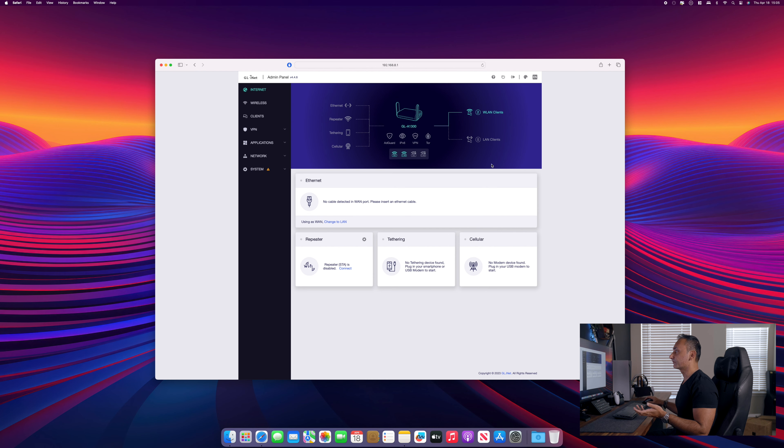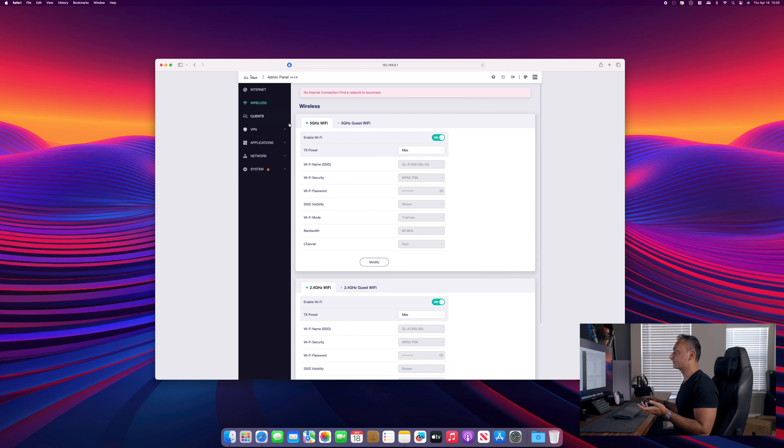Before we get connected to the internet, let's change the Wi-Fi SSID name and password away from the default values. Click on Wireless, and under 5G Wi-Fi you will find the Wi-Fi name (SSID) and Wi-Fi security. I'm going to click Modify and change my SSID to "Infinite Life 5G" and give it a new password. This Wi-Fi password is different from the admin access password — this is the password we will use to connect our PlayStation Portal and any other device to our private Wi-Fi network. Remember this password and write it down for future use. Leave the rest of the values at default and click Apply.